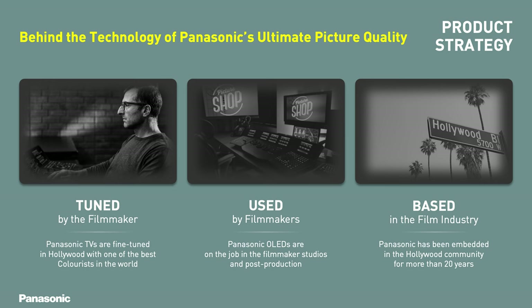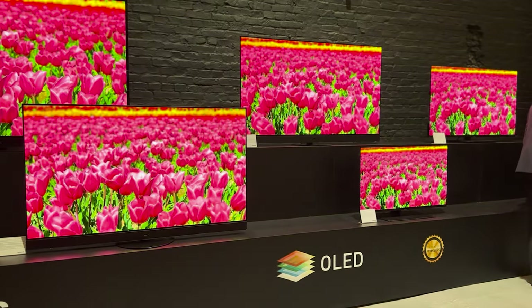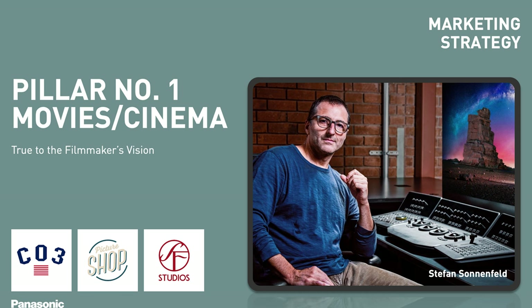At the launch, they also spoke on their place used by filmmakers in studios and post-production. They work closely with filmmakers when developing their new lineup, with their TVs being fine-tuned in Hollywood. Colour accuracy is something Panasonic are well-known for, and this continues to be a core focus for the brand this year. They continue working with Stefan Sonnenfeld, CEO of Company 3, who has applied his skills as a colourist in top movies including Top Gun and A Star is Born.